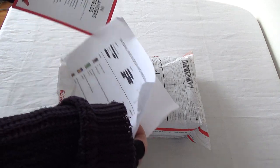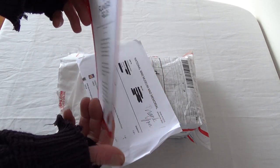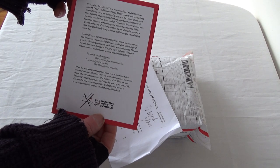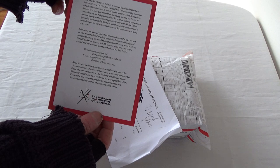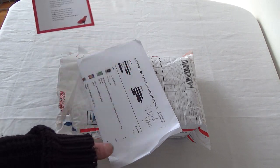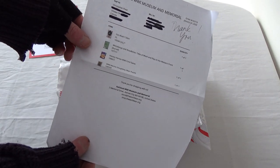So I ended up — oh, look at this. Nice. I got the In Flanders Fields poem here. That'll be interesting to put up somewhere. Anyway, I ended up getting four things, and we'll take a look at them.